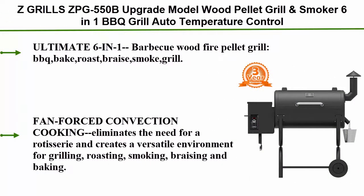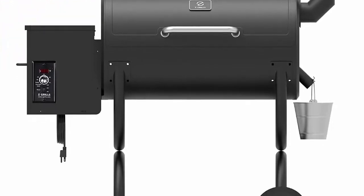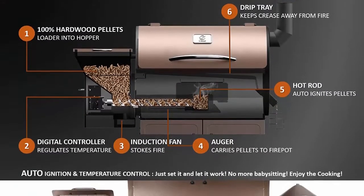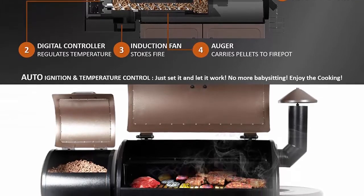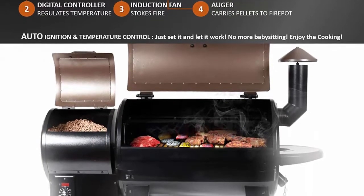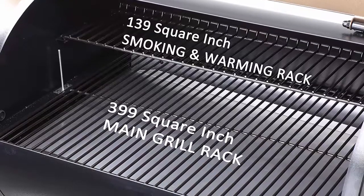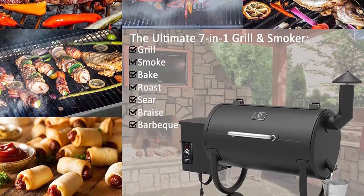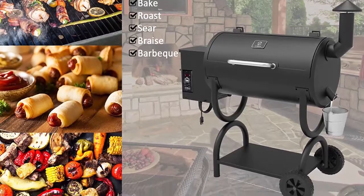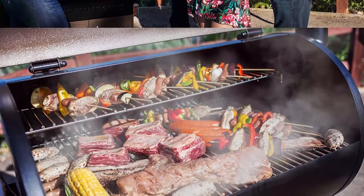Number 4: Z Grill ZPG-550B upgrade model wood pellet grill and smoker — 6-in-1 barbecue grill with auto temperature control and 550 square inch cooking area. Fan-forced convection cooking eliminates the need for a rotisserie and creates a versatile environment for grilling, roasting, smoking, braising, and baking. The upgraded digital control board auto-ignites the grill and lets you set cooking temperature from 180°F to 450°F. The automated electric feed system maintains heat and produces optimal smoke — just set it and let it work.